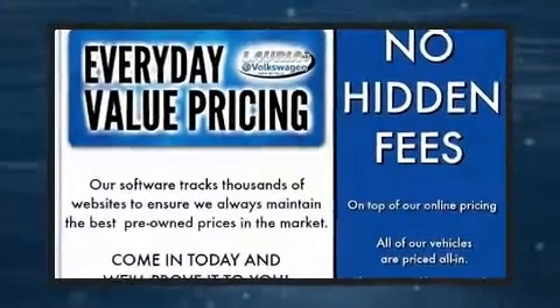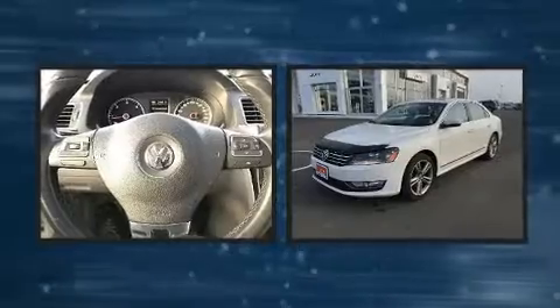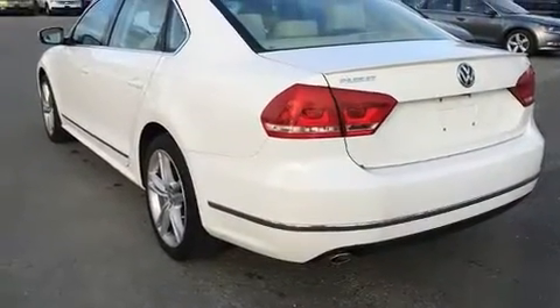The 2015 Volkswagen Passat — this four-door, five-passenger sedan has not yet reached the 100,000 kilometer mark. Under the hood you'll find a four-cylinder engine with more than 150 horsepower, and for added security, dynamic stability control supplements the drivetrain.